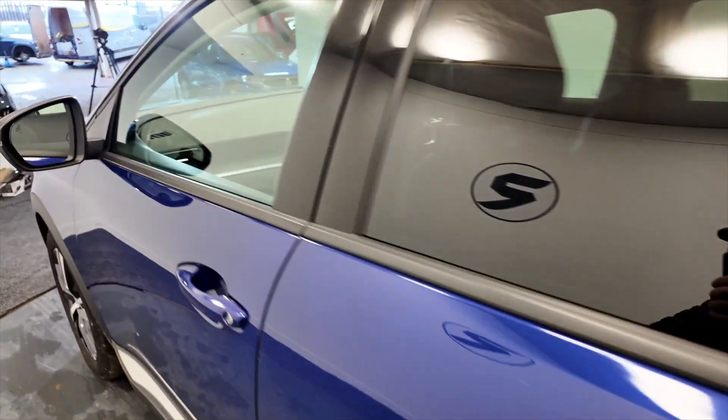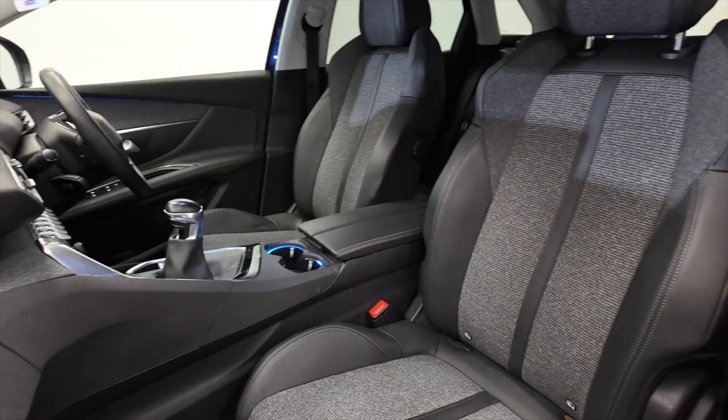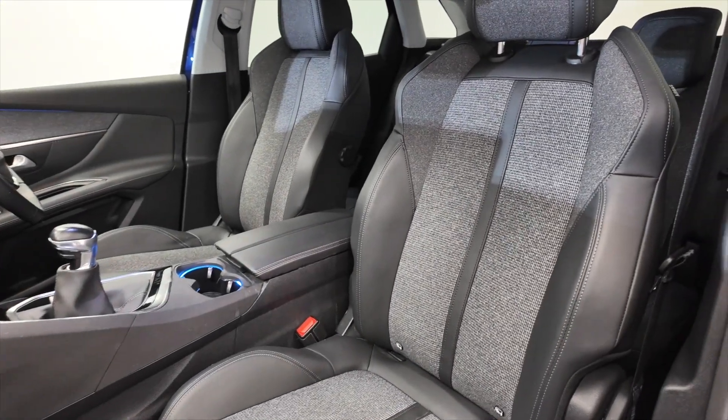Electric windows front and rear, really nice looking dashboard, and fantastic sport-styled fully adjustable seating.